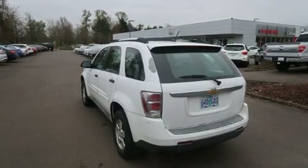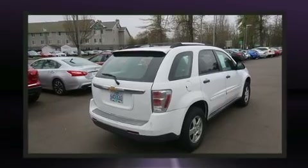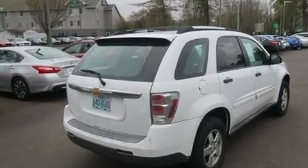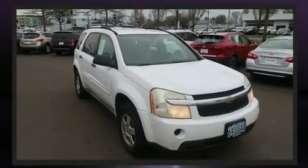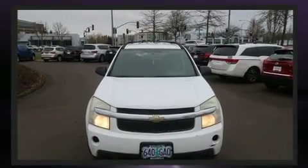The 2007 Chevrolet Equinox. Smooth gear shifts are achieved thanks to the refined six-cylinder engine, and for added security, Dynamic Stability Control supplements the drivetrain. Top features include a split folding rear seat, a rear window wiper, a trip computer, remote keyless entry, and much more.